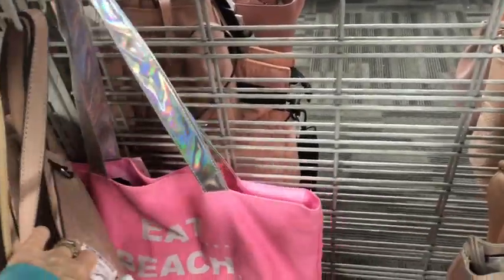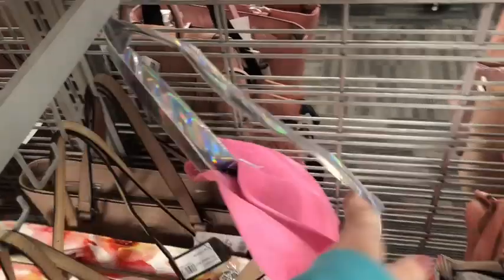What is this hot pink tote back here? 'Eat beach sleep repeat.' That's cute. Red beach bag. I have a sweater that says that on it. $8. That's it.